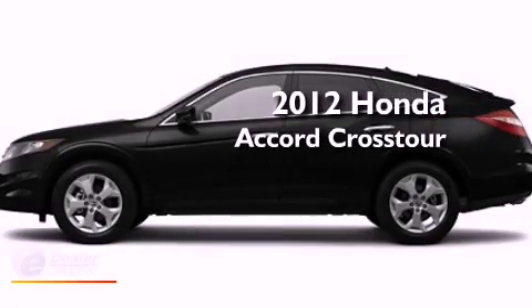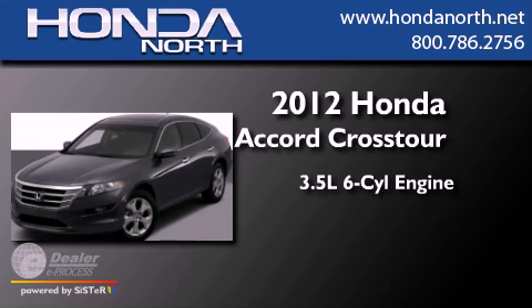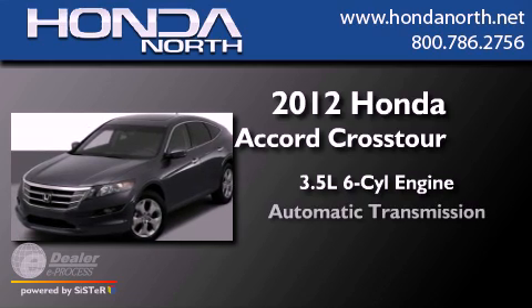This is a 2012 Honda Accord Crosstour. It has a 3.5-liter six-cylinder engine and an automatic transmission.